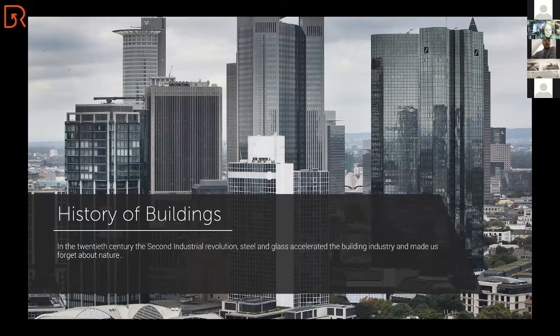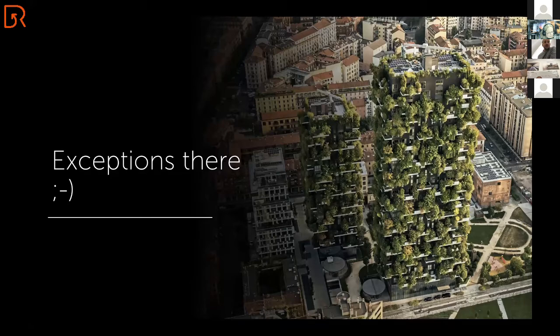Of course, there are exceptions. This is a keynote for a Milan presentation, so of course I cannot leave Bosco Verticale out of this presentation. There are exceptions everywhere — but let's not focus on exceptions. Let's focus on reality, and let's focus on the possibilities.